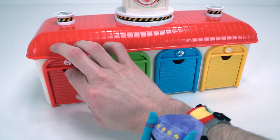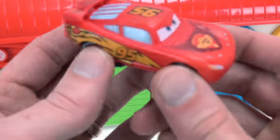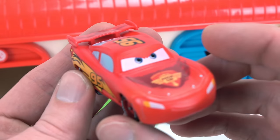Let's check out what's behind the red door. Whoa, it's Lightning McQueen! I'm not just any Lightning McQueen — I'm color changing Lightning McQueen. Whoa, that's so awesome! We're going to have to play with that.